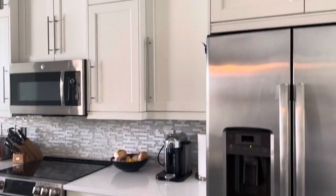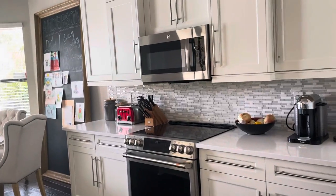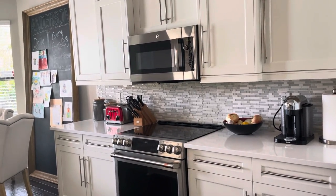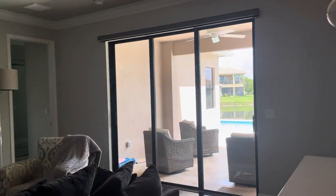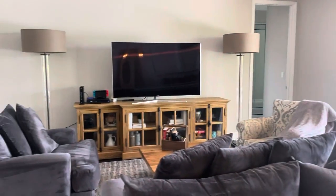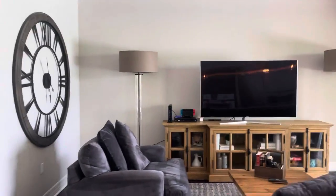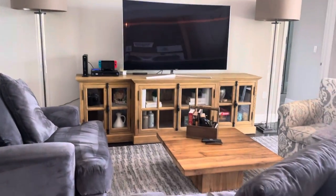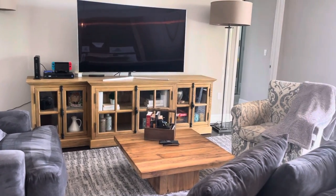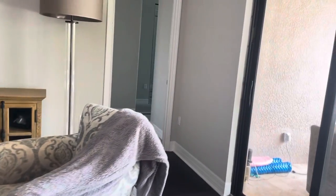Nice backsplash. Since we're in Riverstone, it's electric — not gas. The big furniture makes it feel a little squished, but it's okay. It's bordering on being tight but it works.